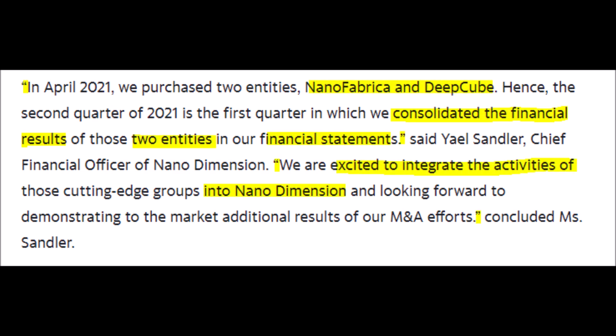Currently, the company has $1.397 billion worth of cash and cash equivalents on their balance sheet. However, they had an operating loss of $19.8 million this quarter, due mainly to non-cash share-based compensation.